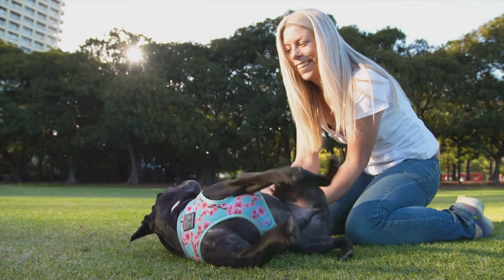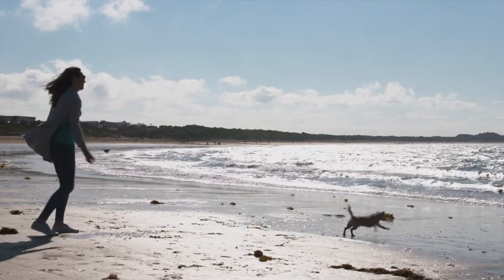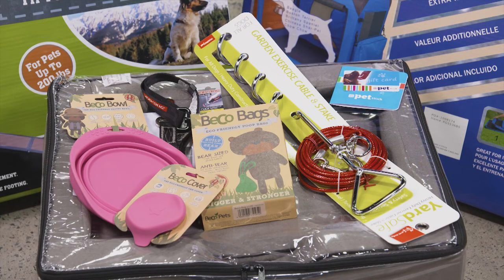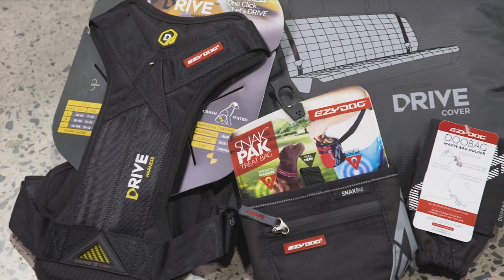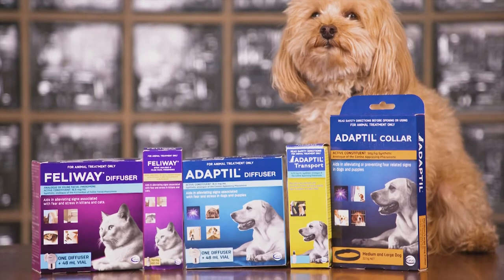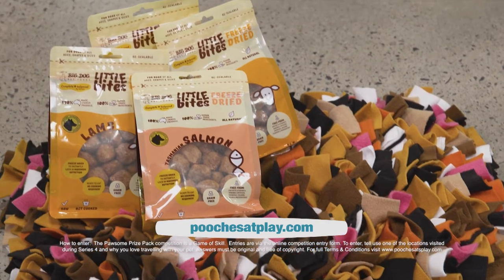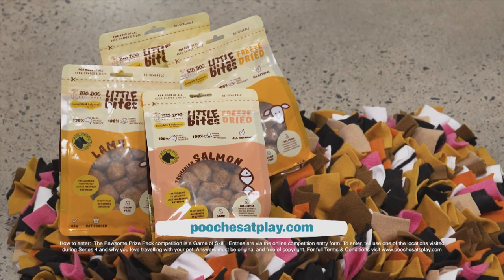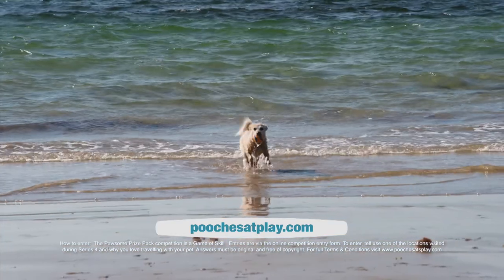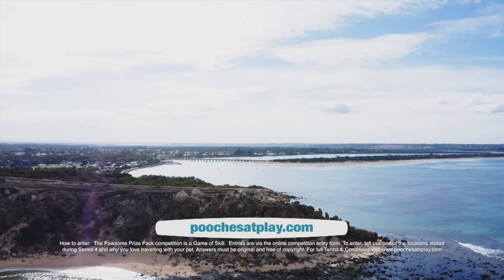Would you like to win a Pawsome travel pack valued at over $2,000 for you and your furry friend? One lucky viewer will win this great prize, including a $250 Pet Stock gift card and travel essentials bundle, a $300 Easy Dog travel pack, an Adaptil or Feliway calm pack, a year's supply of Vitapet treats, and $500 worth of Big Dog freeze-dried bites and snuffle mat. Simply tell us one of the locations you've seen us visit during series four and why you love travelling with your pet. Visit the Pooches at Play website to enter.